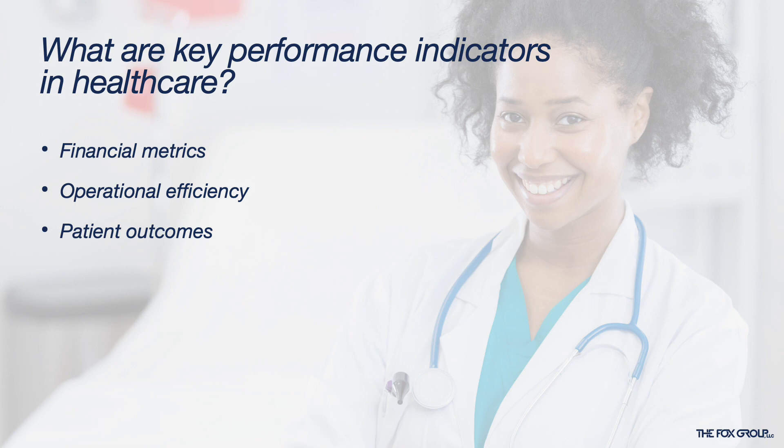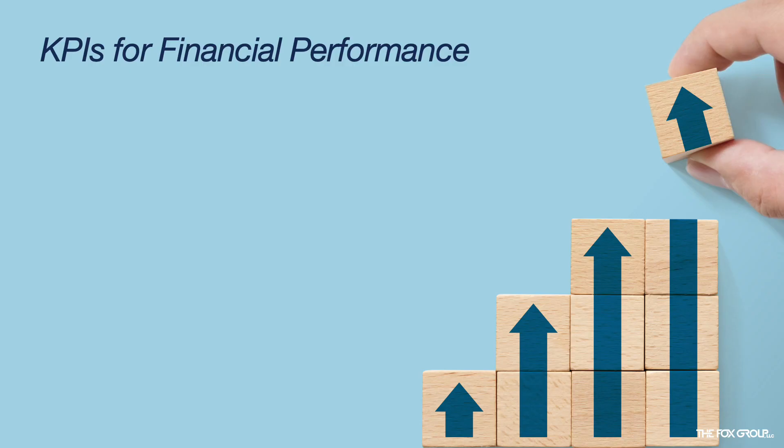Many KPIs help track the financial health of an organization, and keeping an eye on these financial KPIs helps an organization to assess their performance and find areas to improve. Accounts receivable is crucial for understanding the revenue cycle — monitoring not just the total amount, but how long it takes on average to collect payments is important.